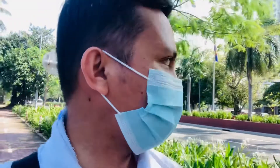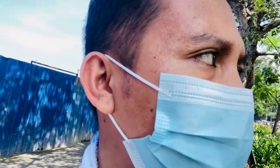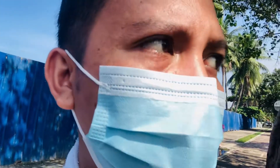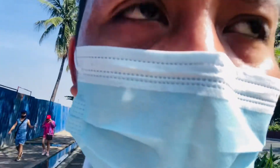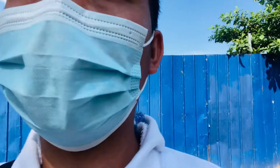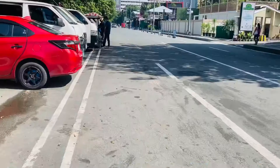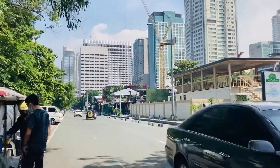Kung mapapansin natin guys ngayon, marami nang bakal na nakapaligid sa condo unit ng SMDC, kung saan marami na siyang koste na nakatayo. May isang malaking crane na nag-ooperate. Itong project ni SMDC guys, matatapos to 2026 — 4 years pa to wait. Ngayon i-update ko kayo kung ano yung nangyayari, yung status ngayon ng SMDC Sand Residence Manila Bay.